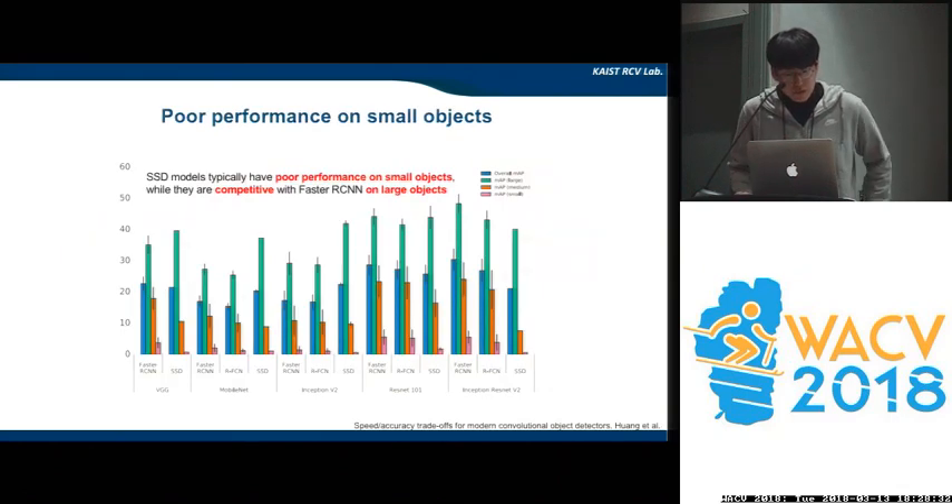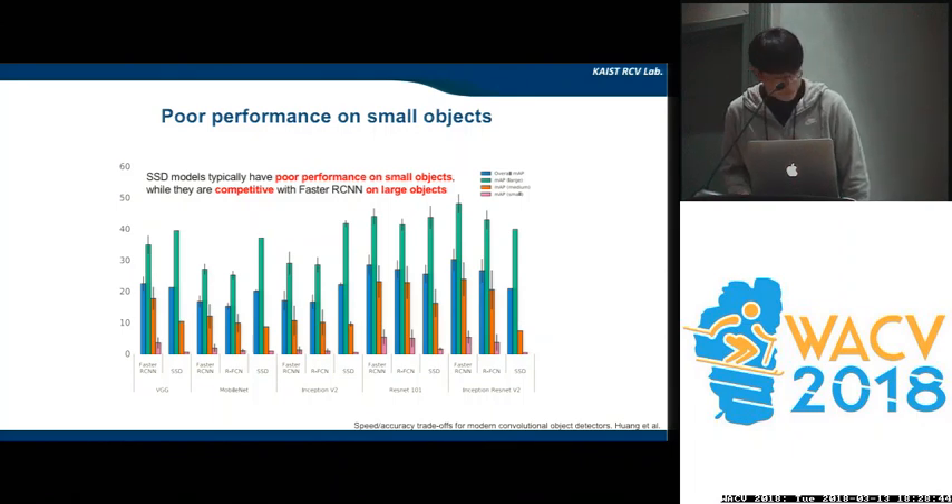However, there is one critical problem compared to two-stage detectors. In fact, at CVPR 2017, Hwang et al. conducted a very extensive analysis on one-stage detectors and two-stage detectors. This is one of the graphs from their paper, showing that SSD-style models typically have poor performance on small objects, while being very competitive with Faster R-CNN on large objects.